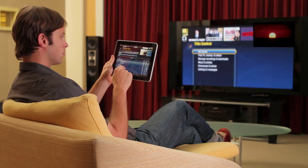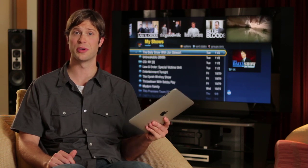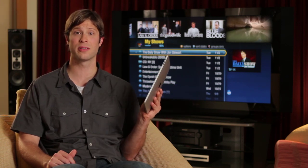And if you're on the road, you can use your iPad to schedule recordings from anywhere. It's a fun, easy, and powerful way to interact with your TiVo Premiere. In fact, if you don't have a TiVo Premiere yet, the TiVo app for iPad is a great reason to get one and take your TV viewing experience to a whole other level.